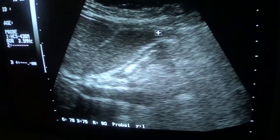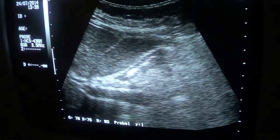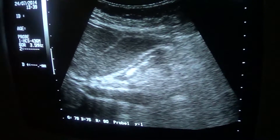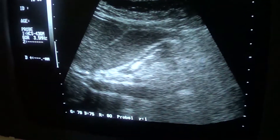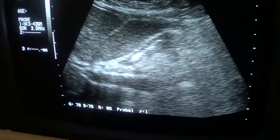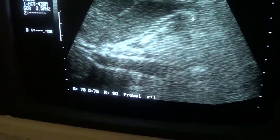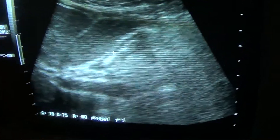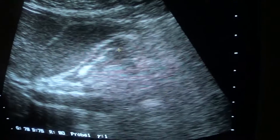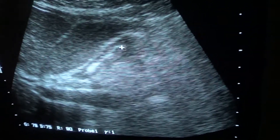Why is this the gallbladder? The key indicator is that we can see the portal vein running at right angles to the neck of the gallbladder. This is the neck of the gallbladder, and this is the portal vein. This other area is a bowel, not the gallbladder.